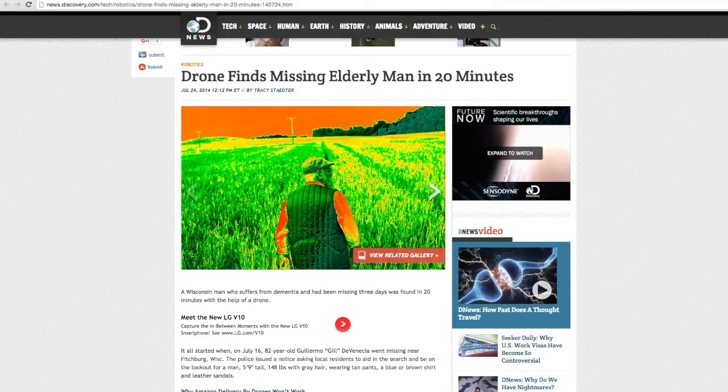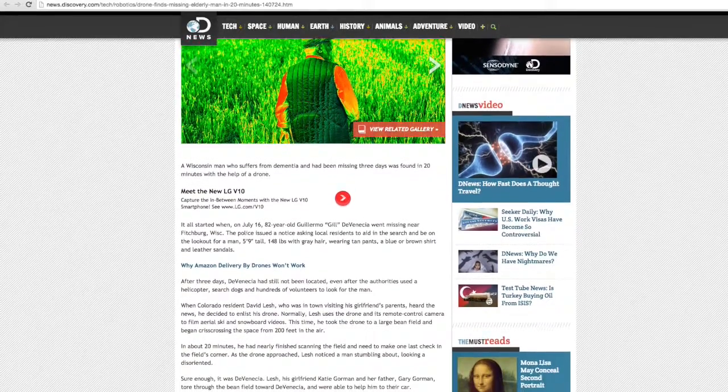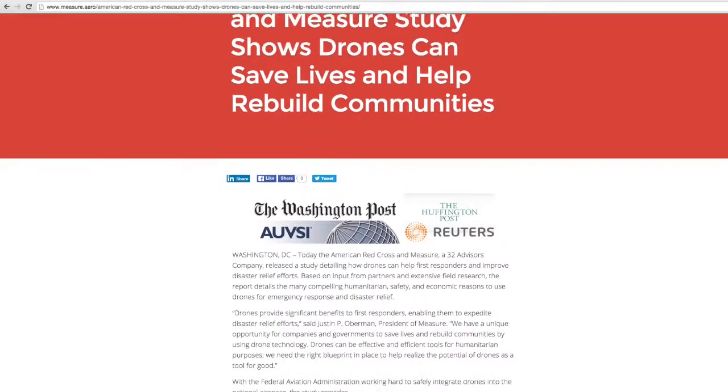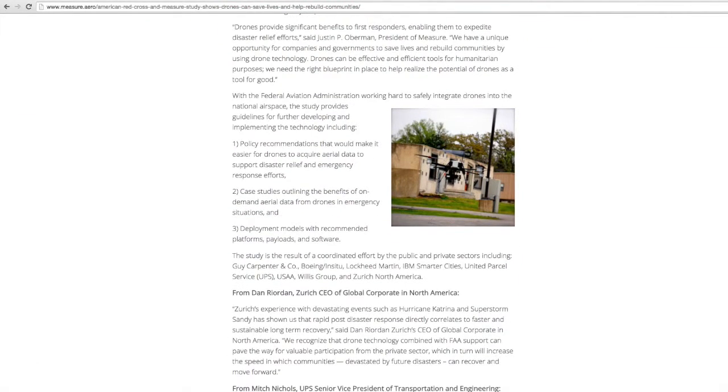Last winter, an amateur with a drone found an 80-year-old man who had been lost out in the fields for three days after search teams and a helicopter failed to locate him. In an American Red Cross-sponsored study, aerial drones were identified as the most promising and powerful new technologies to improve disaster response and relief operations.